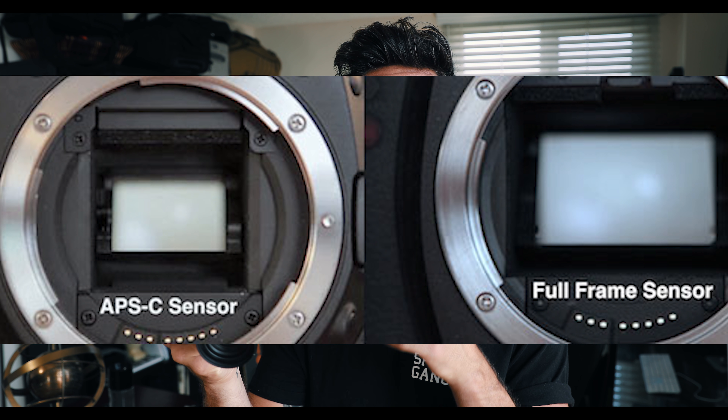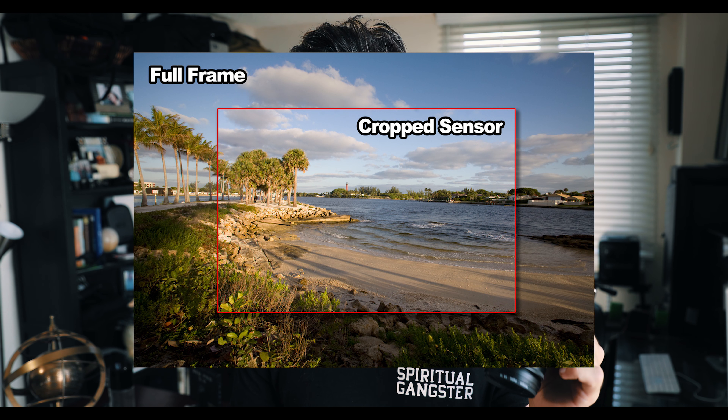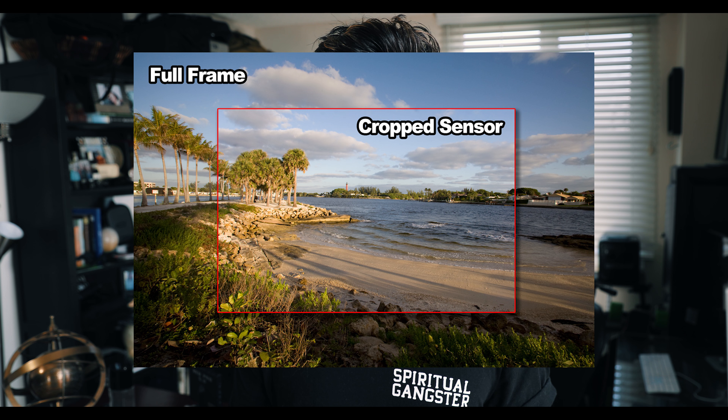A few drawbacks before I get too excited: this is not a full-frame camera. It's an APS-C size sensor, which means if you want to use any of your fancy L-series Canon glass, you're going to need an extra adapter. Even with the adapter, since it is an APS-C size sensor, it has a 1.6 crop factor. What that means is on this camera a 35mm lens does not actually look like a 35mm lens — it actually looks more like a 56mm lens. That's not always bad.